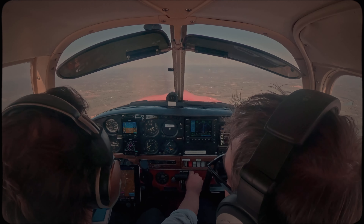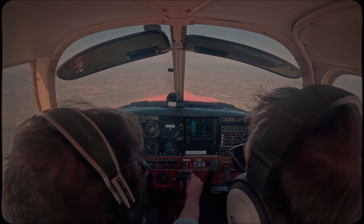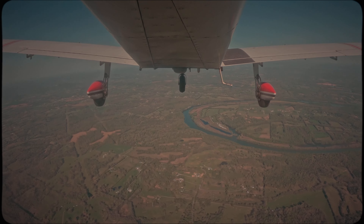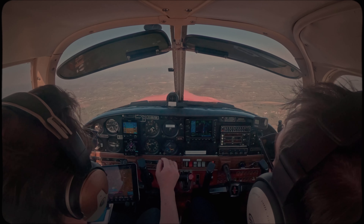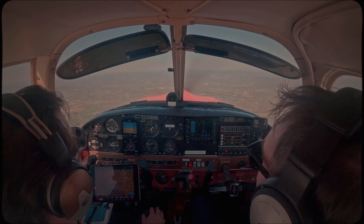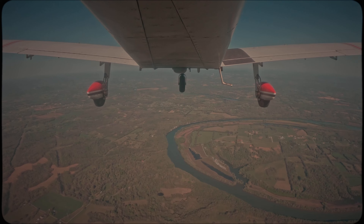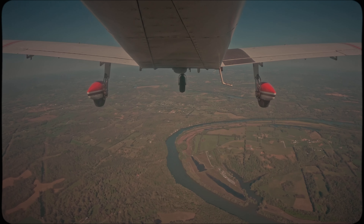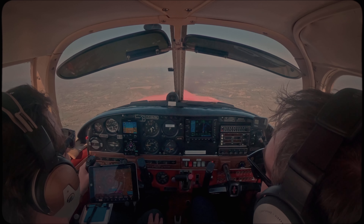What are you using to gauge your mixture? I don't have any EGT or anything. I just lean basically for stumbles. That's kind of foolproof. He showed me that today. There's some engine mechanic guru — Mike Bush. He wrote the definitive engine book that everybody refers to. That's the method — it's foolproof, it works wherever you are.